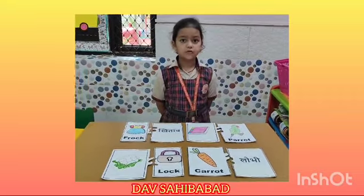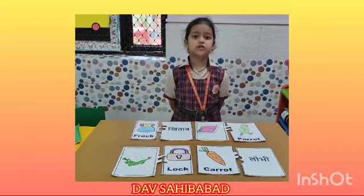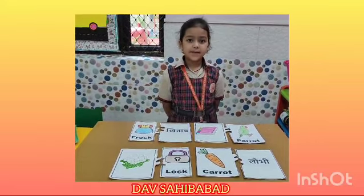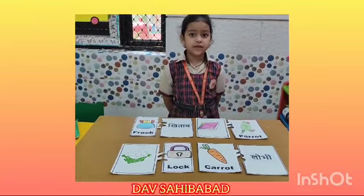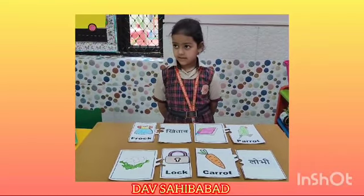Good morning everyone. Today I want to talk about something really interesting — rhyming cards. You might see cards with pictures or words on them that show rhyming words, or tuk bandhi. These cards help us to learn about things that rhyme with each other. They are like a fun puzzle game of magic. Can you play these cards? Yes.